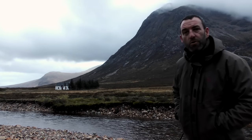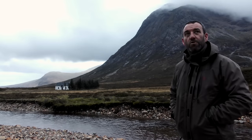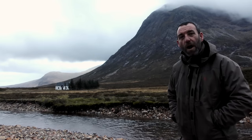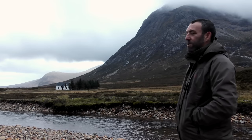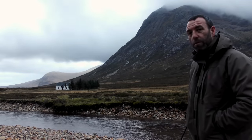Hello everyone and welcome back to Glencoe. I've decided to come out this Saturday and just try and get a few pictures. It's not the best weather forecast I've ever had and it's a bit cloudy, but the sun was coming up there and it was really nice, so hopefully I've got a couple of good shots.